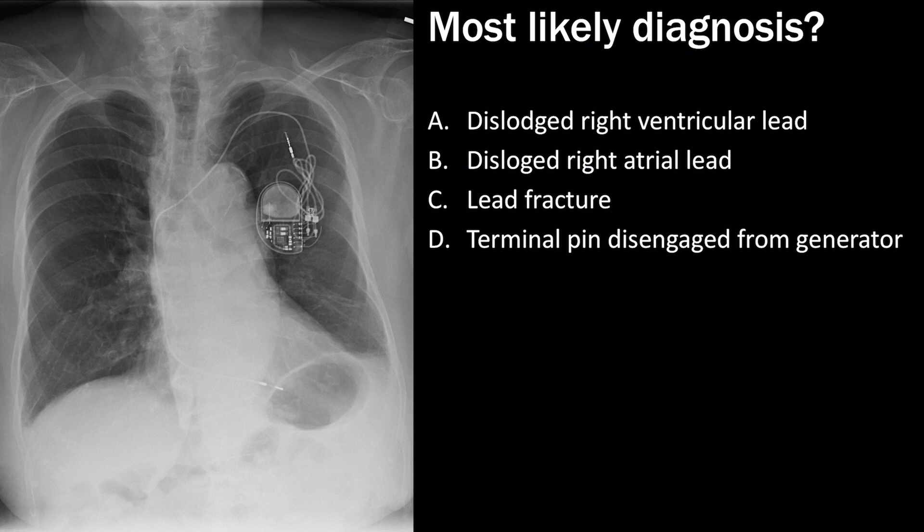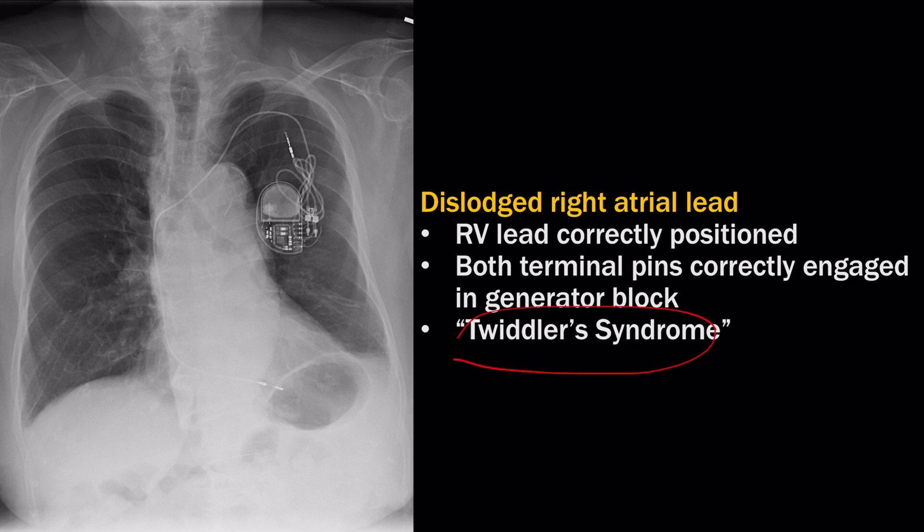This is a chest x-ray of a patient with a pacemaker. There is a normal right ventricular lead, but there is a dislodged lead next to some coiled wires, and two terminal pins are properly engaged in the connector block. Lead fracture can be tricky to see, so on a test it would likely be made very obvious. The correct answer is a dislodged right atrial lead — sometimes called Twiddler syndrome, where the patient manipulates the generator in the subcutaneous pocket, causing leads to dislodge.